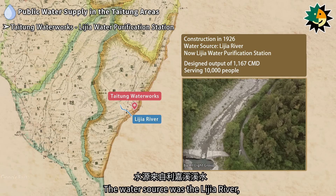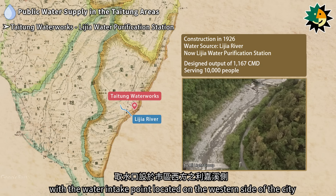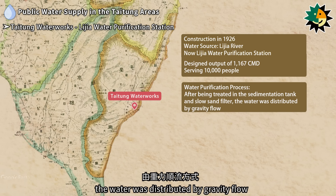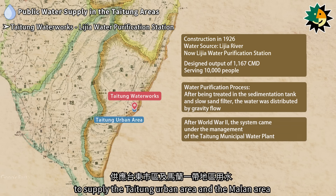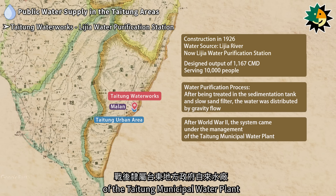The water source was the Lijia River, with the water intake point located on the western side of the city. After being treated in the sedimentation tank and slow sand filter, the water was distributed by gravity flow to supply the Taitung urban area and the Mallon area. After World War II, the system came under the management of the Taitung Municipal Water Plant.